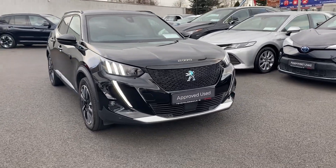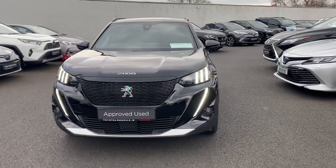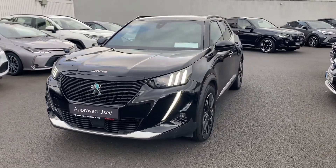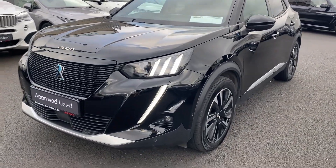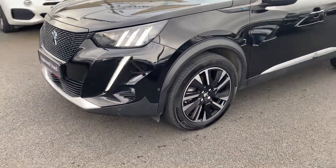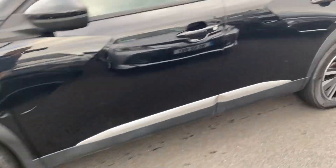Welcome to Toyota Long Mile. Just into stock, this 2021 Peugeot 2008 fully electric GT Line. This car is featured with LED daytime lights, front fog lamps, parking sensors front and rear, 18-inch diamond-cut alloy wheels, and rear tinted glass.